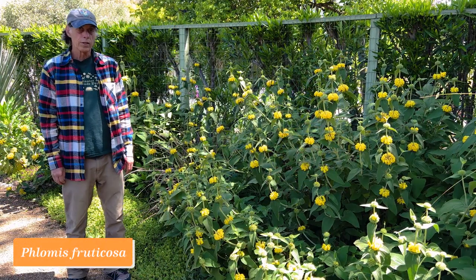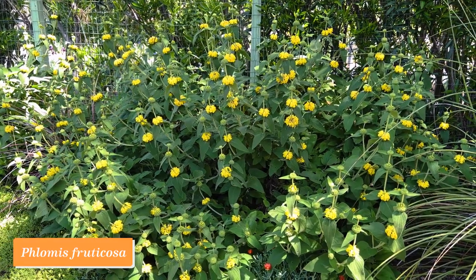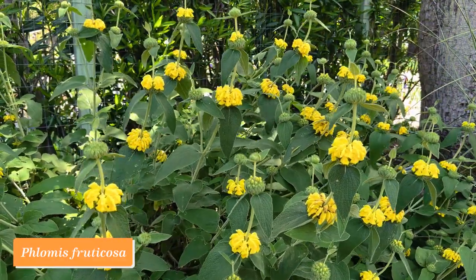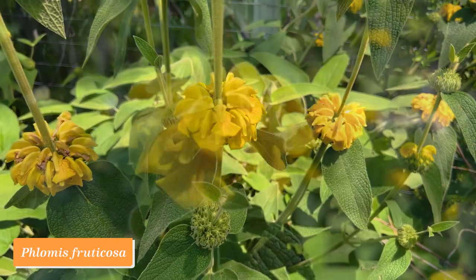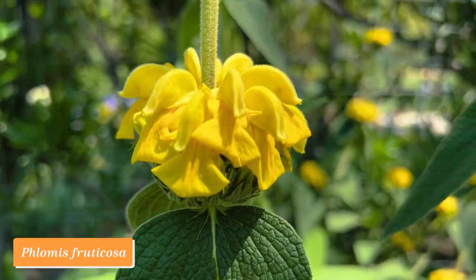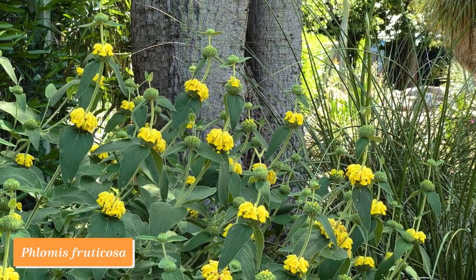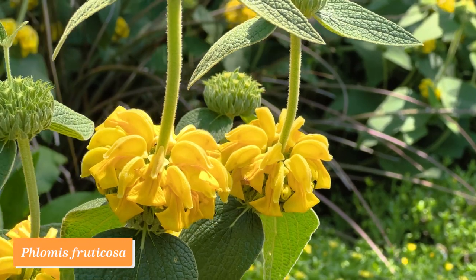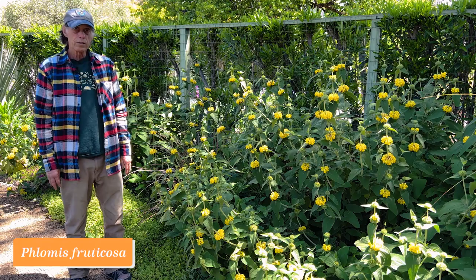Phlomis is a genus in the mint family, Lamiaceae. This one is Phlomis fruticosa, which comes from the Mediterranean. We have a Mediterranean climate here in California as well, so it's very well suited. We really like it because of the way it comes up with whorls of flowers, then a little bit of stem and another whorl of flowers stacked up, with lots of beautiful bright yellow flowers in each whorl. Phlomis fruticosa.